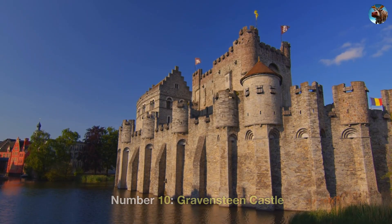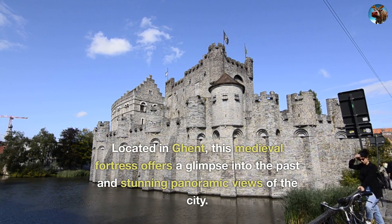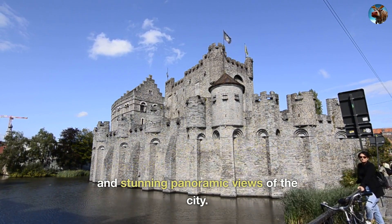Number 10: Gravensteen Castle. Located in Ghent, this medieval fortress offers a glimpse into the past and stunning panoramic views of the city.